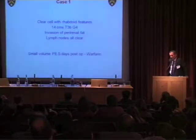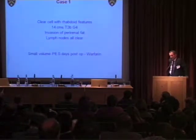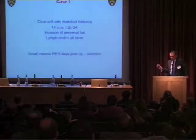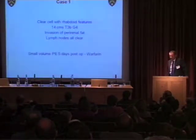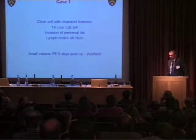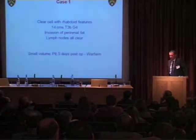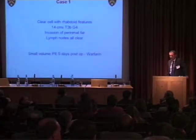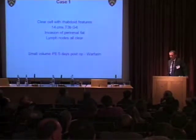Sorafenib is an important agent, developed at the same time as sunitinib. Tim is recruiting in Canada, Europe, and the UK — it's a really important trial. Regarding TKIs in people on warfarin: you are allowed to use them, but I switch patients to low-molecular-weight heparin. We've seen unpredictability of bleeding and issues surrounding it. Although the licence doesn't specifically say it's contraindicated, I don't use warfarin in combination with TKIs — I use low-molecular-weight heparin.